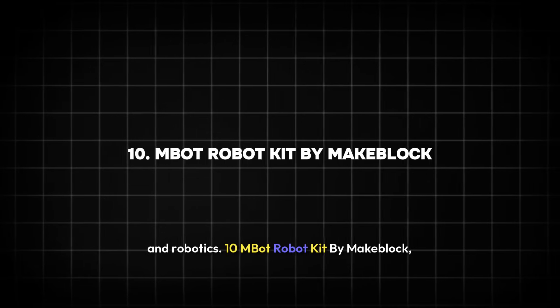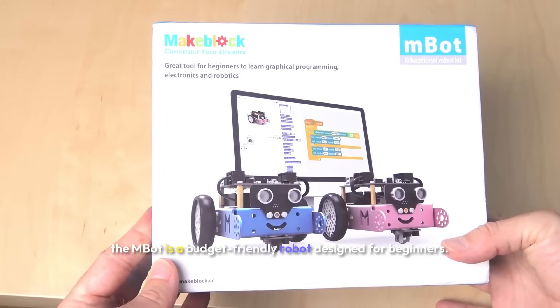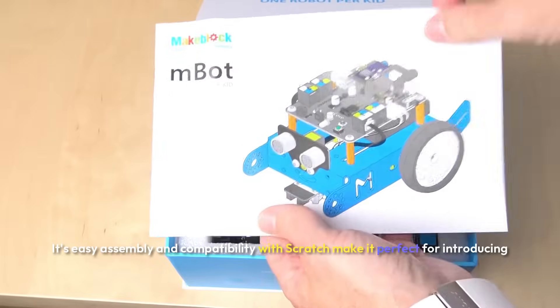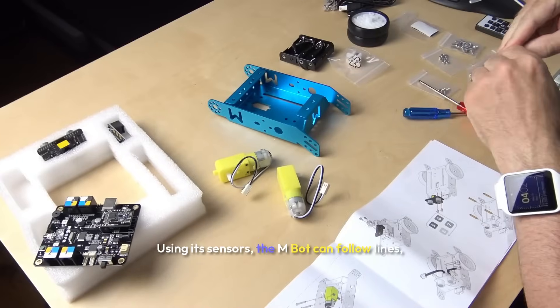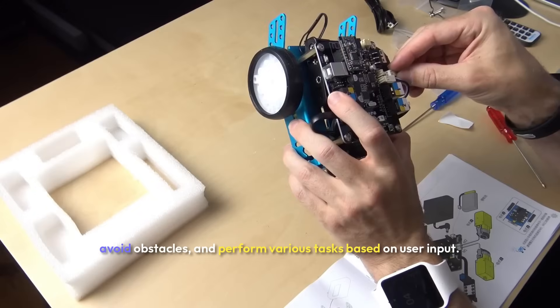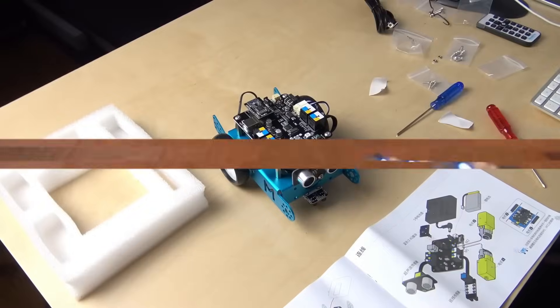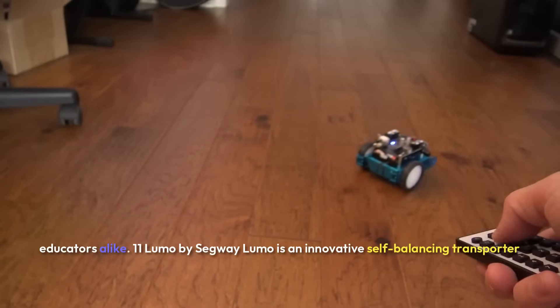Ten: MBOT Robot Kit by MakeBlock. The MBOT is a budget-friendly robot designed for beginners. Its easy assembly and compatibility with Scratch make it perfect for introducing kids to coding and robotics. Using its sensors, the MBOT can follow lines, avoid obstacles, and perform various tasks based on user input. Its affordability and adaptability make it a popular choice for parents and educators alike.